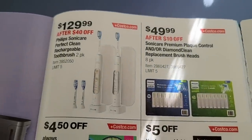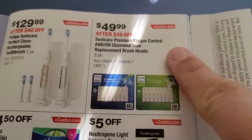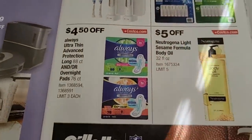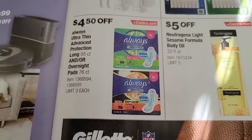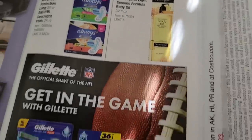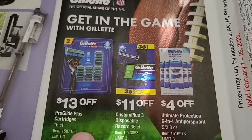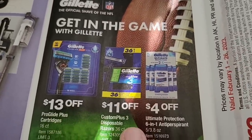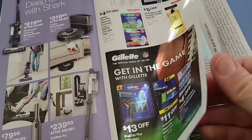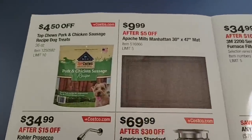The Philips Sonicare Perfect Clean rechargeable toothbrush is $130, and the brush heads will be back on sale for $50. Always pads will be on sale, the Neutrogena Light body oil is $5 off, and the Gillette blades are $13 and $11 off. The Gillette deodorant will be on sale too.